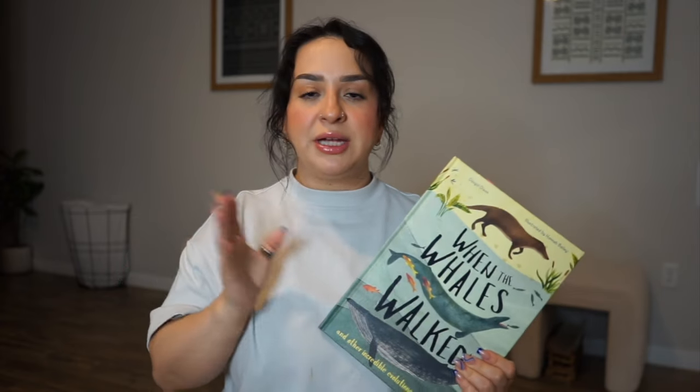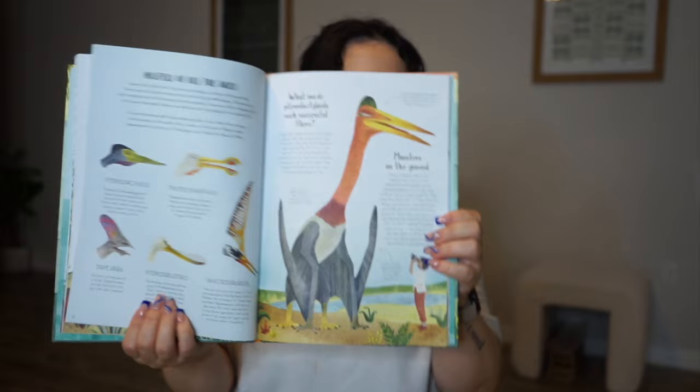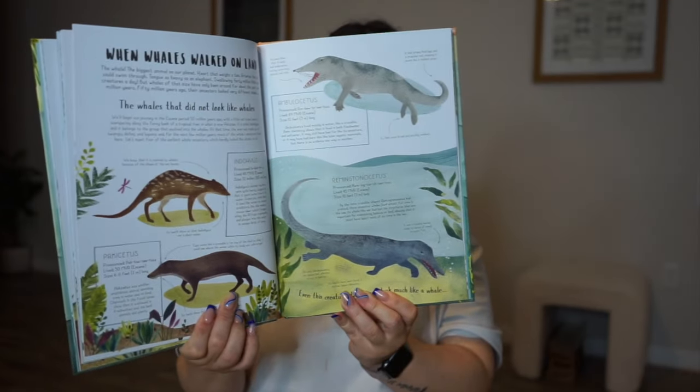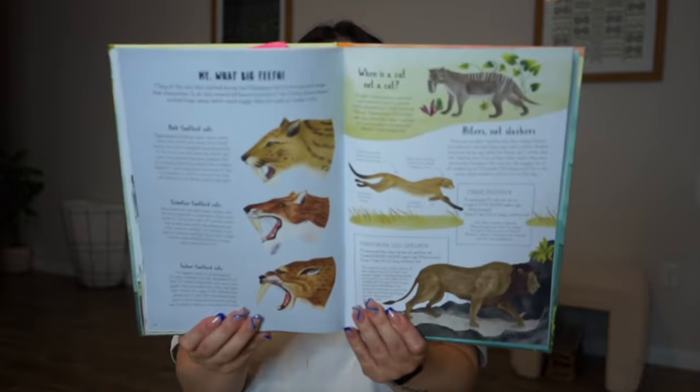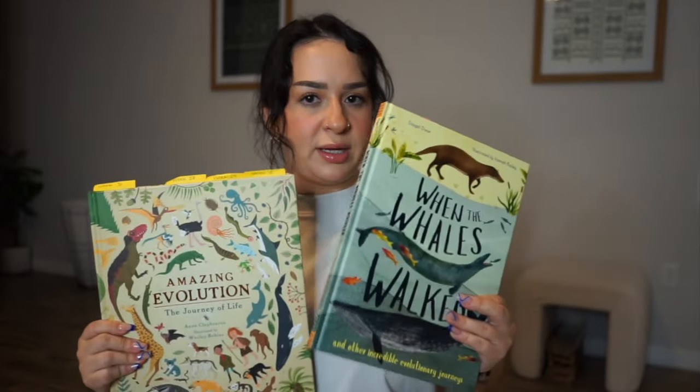I got these books because I bought a curriculum from Alex, a fellow secular homeschool mom from Homeschool of Bel Air — she has a YouTube channel, an Instagram, and a curriculum on Teachers Pay Teachers. These are the spine books recommended for that curriculum. The other book is 'When the Whales Walked' — they're both beautiful, amazing resources with so much information but also visually appealing, with pictures and descriptions the kids really love.